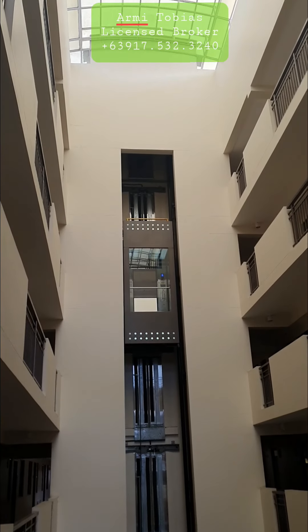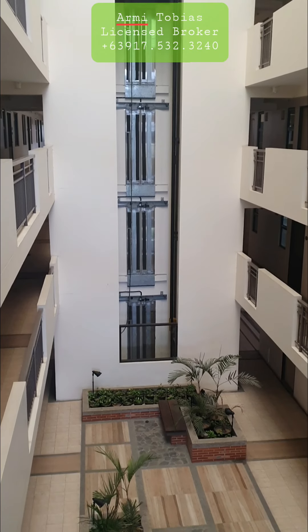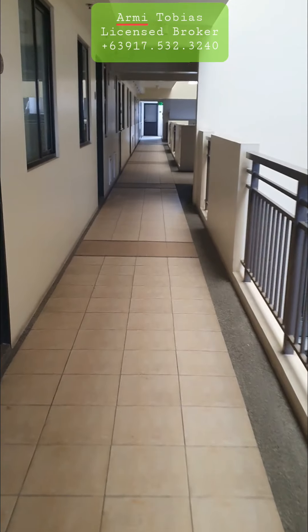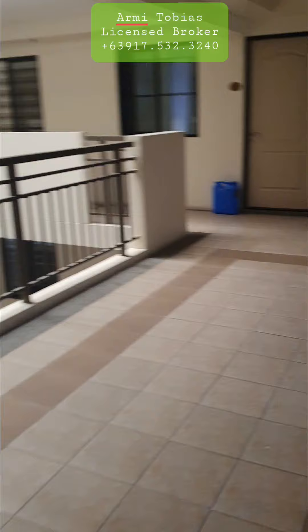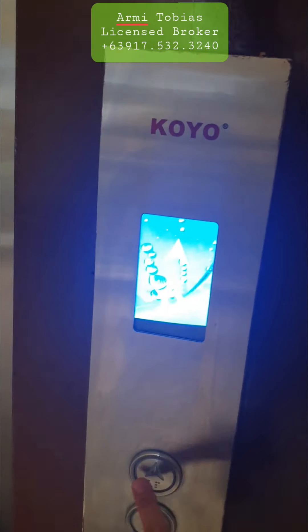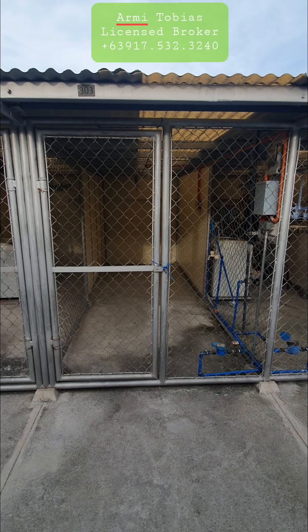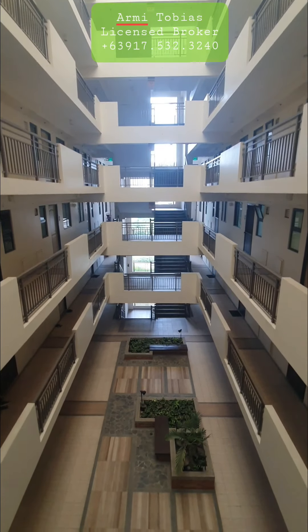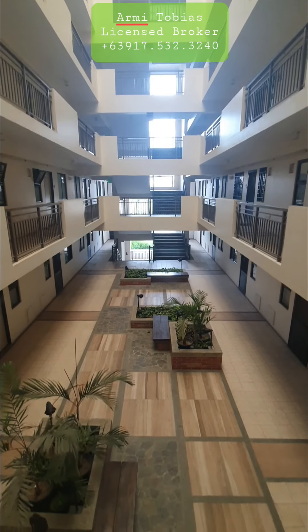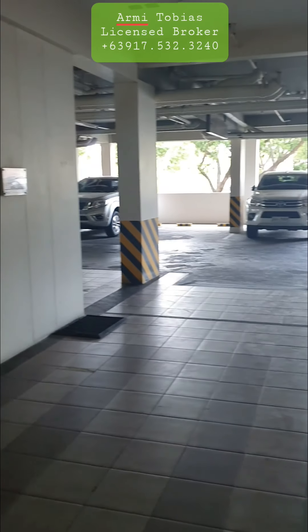Going to the deck. Let's go to the deck. This is the deck. This is parking level one.